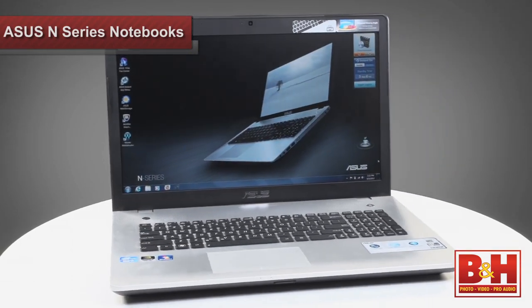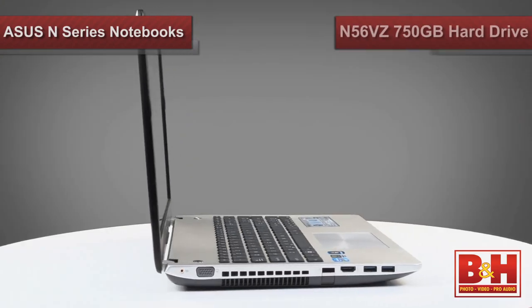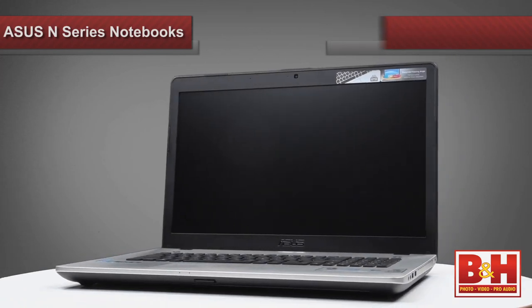These two notebooks are the multimedia flagships for Asus and share many of the same features, but there are some major differences too. For example, screen size. The N56VZ has a 15.6-inch display, while the N76VZ has a very large 17.3-inch display. Hard drive storage is another spot where these two notebooks differ. The smaller N56VZ is equipped with a 750-gigabyte hard drive, while the larger N76VZ has one full terabyte. So it makes sense that the smaller computer weighs roughly six pounds, and the other weighs in just under eight pounds.